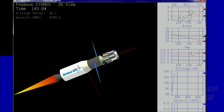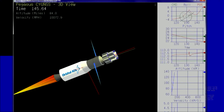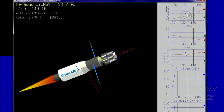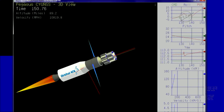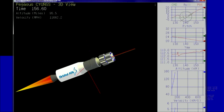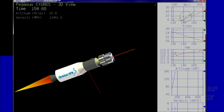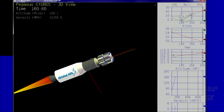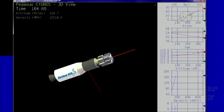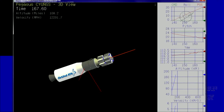It's animation based on actual flight data. Approximately 20 seconds until stage two burnout. Vehicle is flying down the nominal track indicating good performance. Stage two is burned out. Attitude remains nominal.